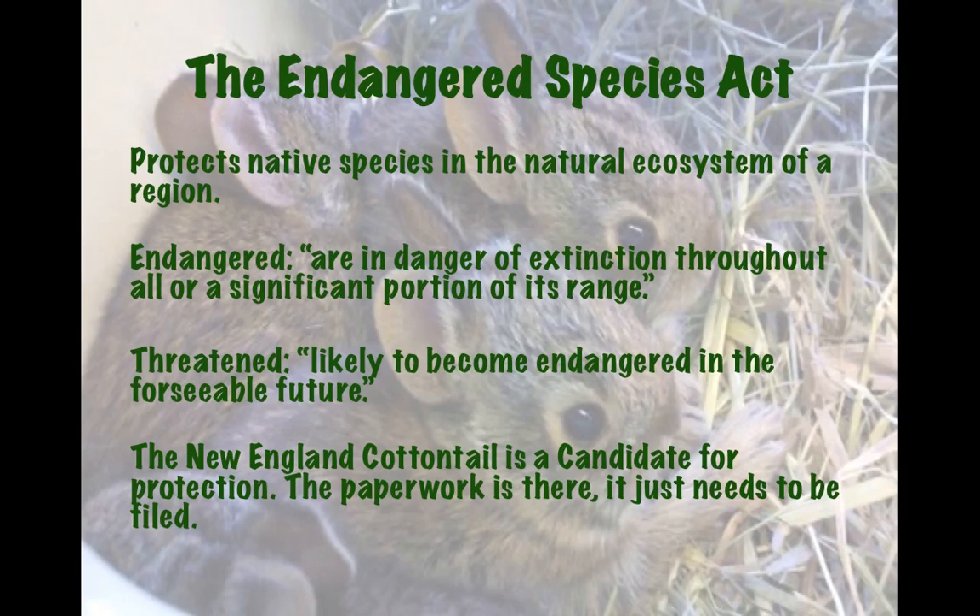Threatened just means that it's likely to become endangered in the foreseeable future, which means that if you look at the population trends, it's declining. Now, the New England Cottontail is currently a candidate for protection — the paperwork is there, it just needs to be filed. The US Fish and Wildlife Service has actually gathered the necessary information to protect this rabbit species as an endangered species. It just hasn't gone through yet, but this animal is completely qualified.